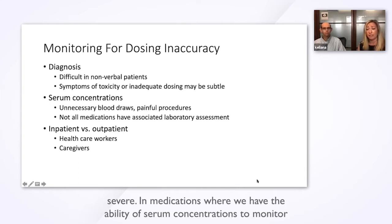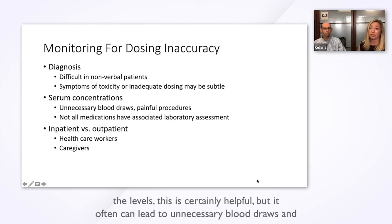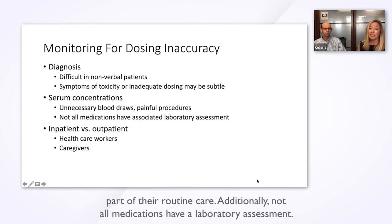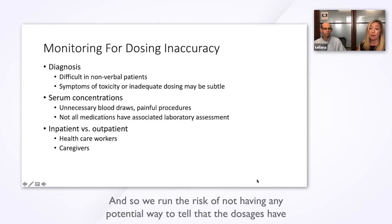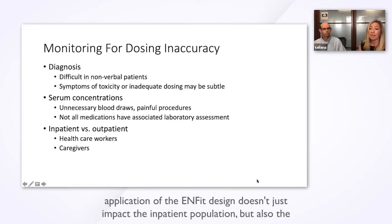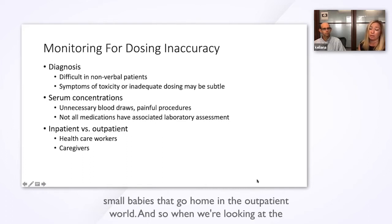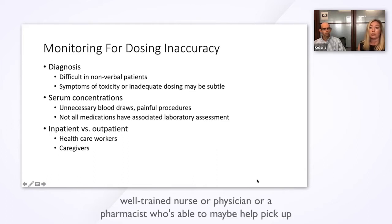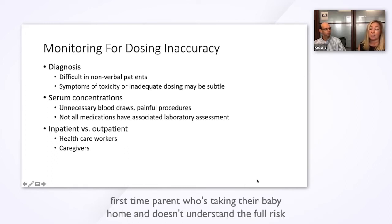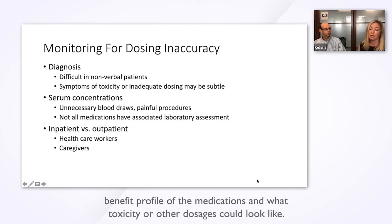It's very difficult to monitor for dosing accuracy in the neonatal population because these babies are nonverbal and they can't tell you when they feel bad. Oftentimes with signs of toxicity or underdosage, the symptoms may be fairly subtle and we may not be able to pick up on them until the additive effect is quite severe. In medications where we have serum concentrations to monitor levels, this is helpful, but it often leads to unnecessary blood draws and painful procedures in a population that already undergoes many painful procedures. Not all medications have a laboratory assessment, so we run the risk of having no way to tell that dosages have been given incorrectly. Additionally, the infant design impacts not just the inpatient population but also small babies that go home. A first-time parent may not understand the full risk-benefit profile of medications and what toxicity or underdosage could look like.